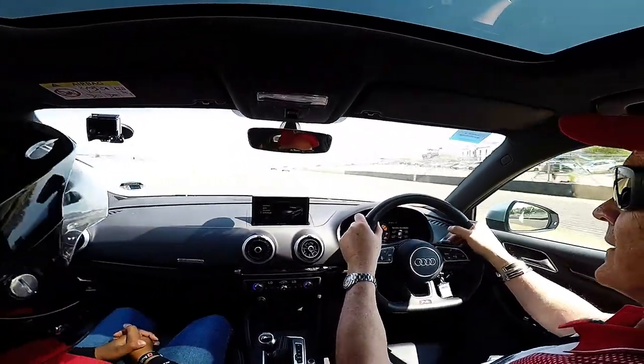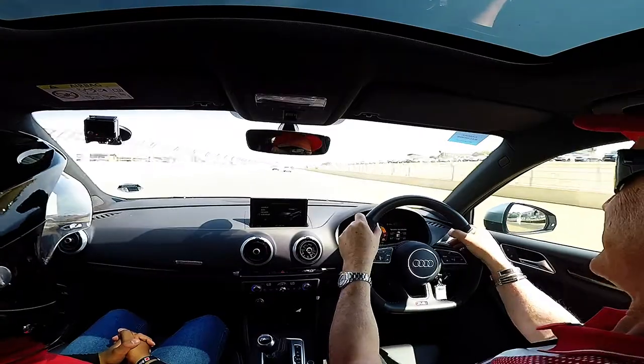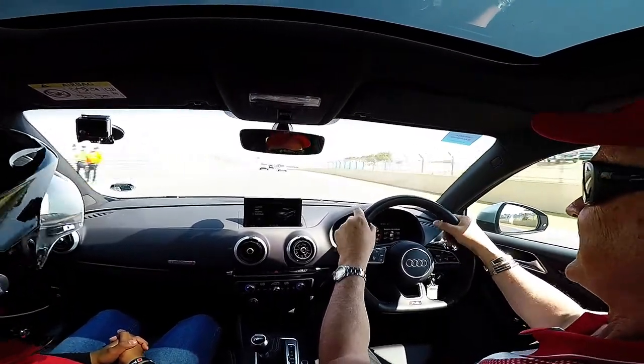So I drive the RS6 daily. But I have more fun in my wife's RS3.